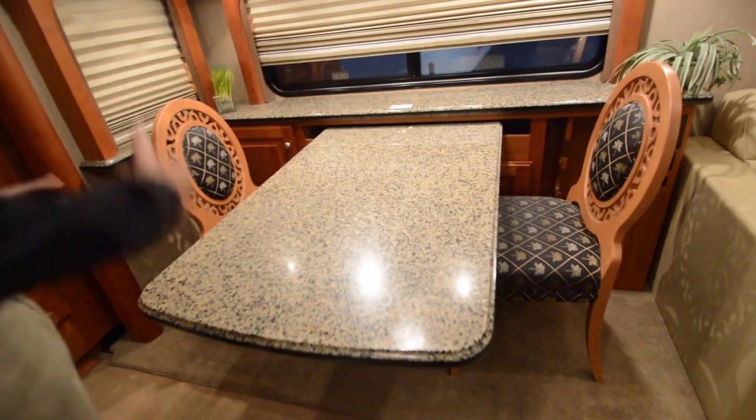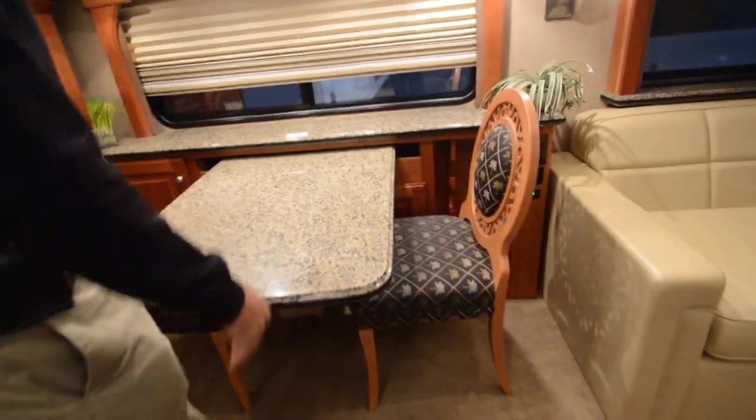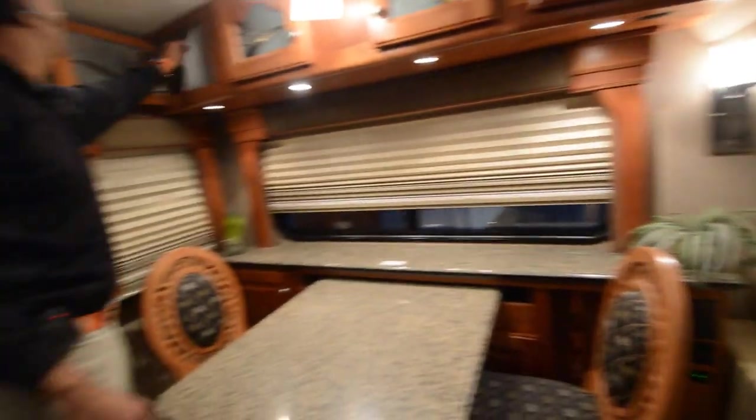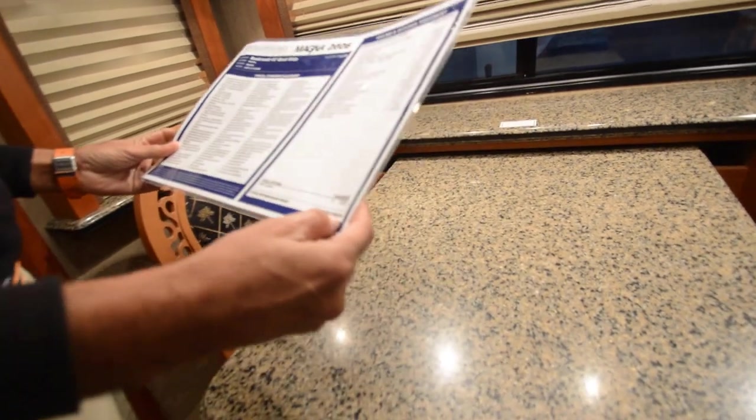Some cabinets here — this thing will pull out. A couple extra chairs maybe back there. Beautiful woodwork and lots of lighting as you can see. This coach was originally sold for $632,000 — grab it at almost a fraction of that price.